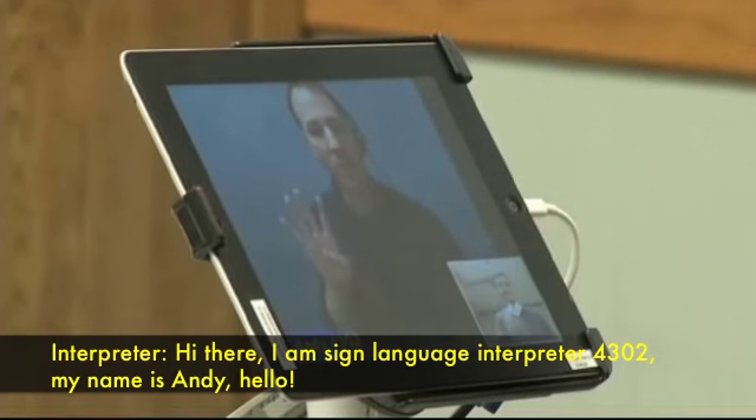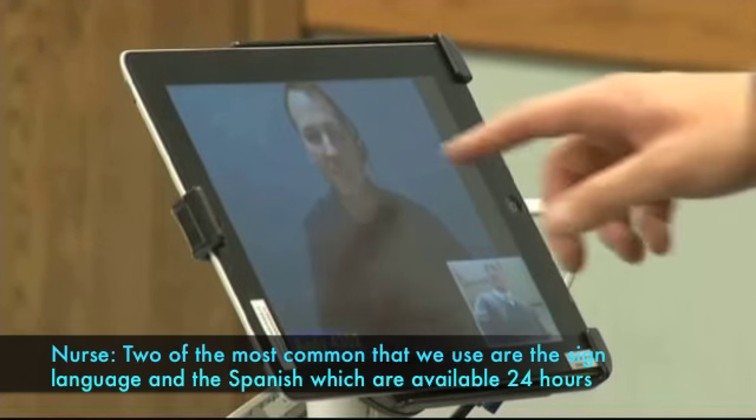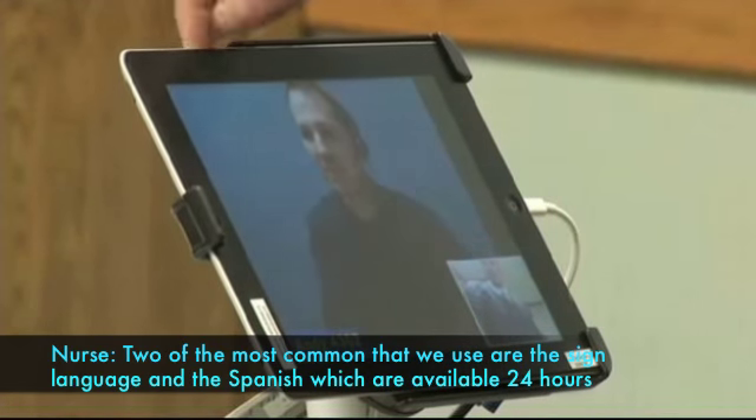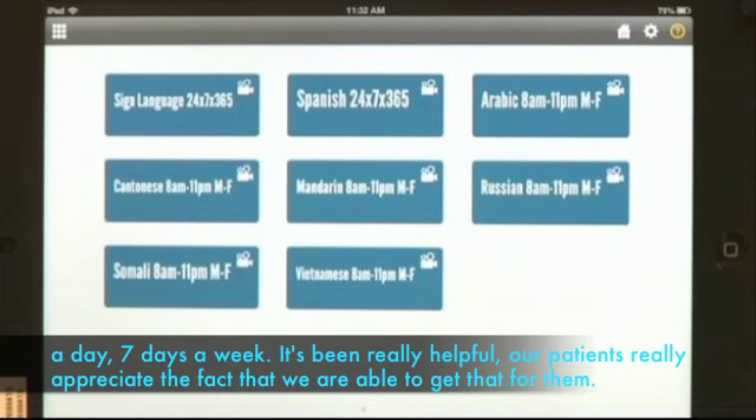Hi there, I'm Sign Language Interpreter 4302. My name is Andy. Hello. Two of the most common that we use are sign language and Spanish, which are available 24 hours a day, seven days a week.